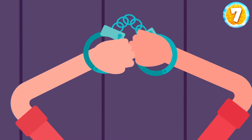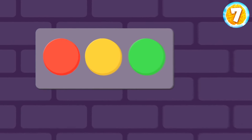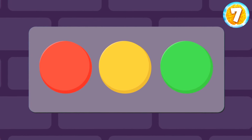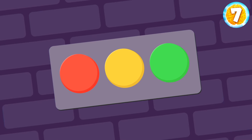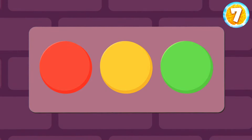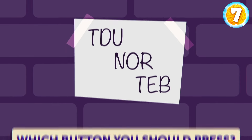First, how about getting rid of these handcuffs? You turn around and see three buttons on the wall — a red one, a yellow one, and a green one. One of them will set you free. But if you choose the wrong button, sirens will sound. Lucky you, there's a note on the wall saying T-D-U-N-O-R-T-E-B. Decide which button you should press.